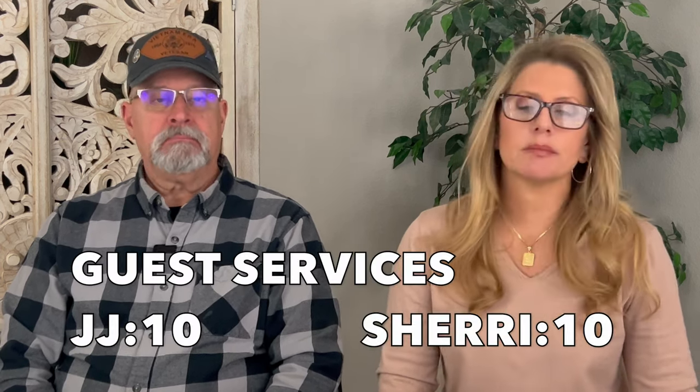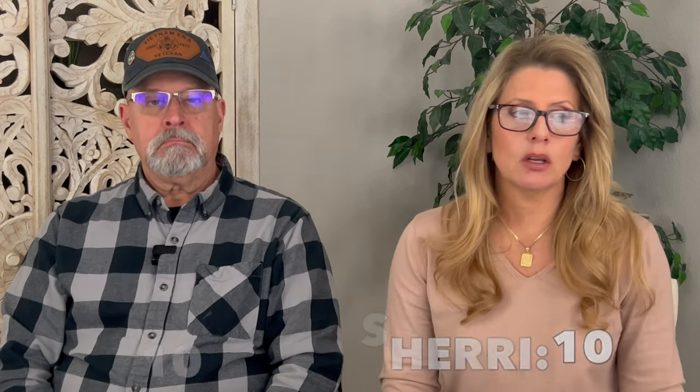Guest services was a 10 — very helpful, and we only had to go there a couple of times, which is a good thing. Overall we had a great experience on Ovation of the Seas.